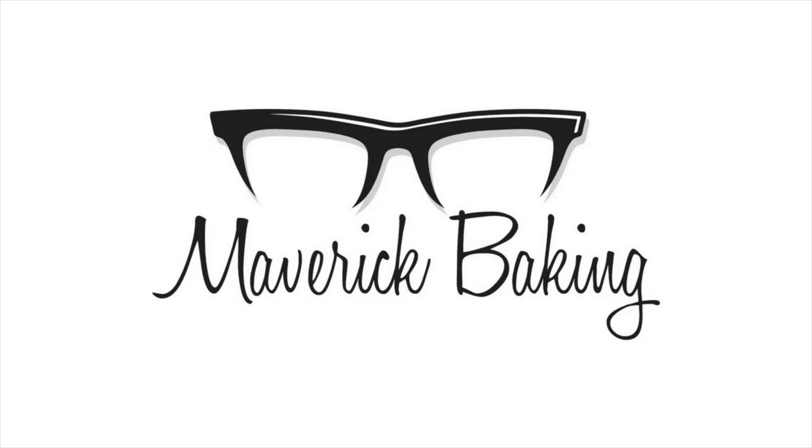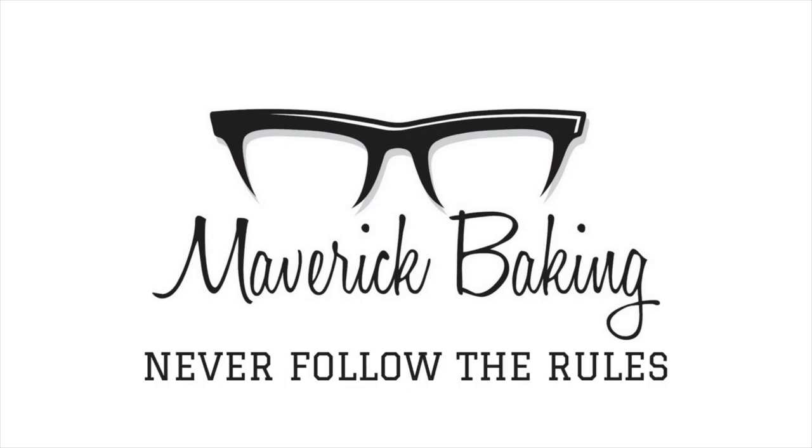I honestly have no idea what's going on here, and I love it. Good afternoon, lovely people of YouTube. Welcome back to Maverick Baking, and welcome back to another chocolate review. If you're new here, my name is Kelly, and on this channel we bake things, we eat things, and we talk about baking and eating things.